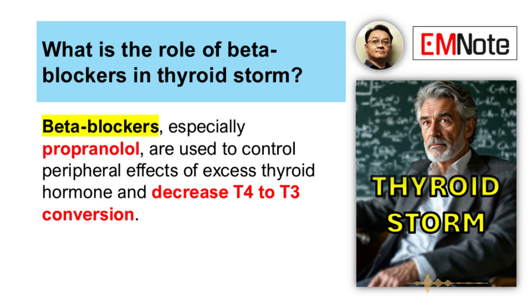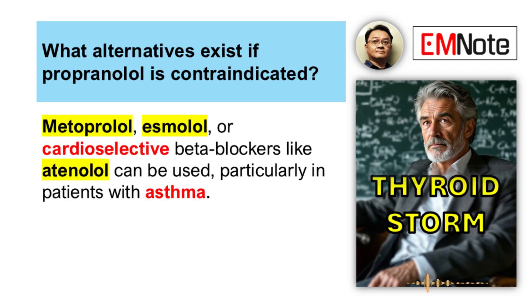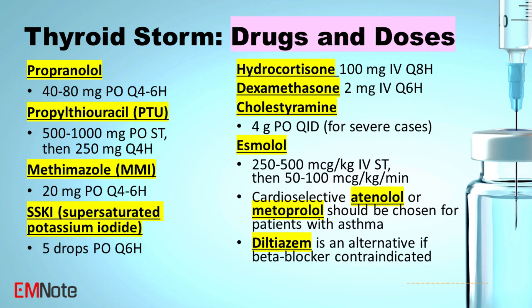Moving to blocking those peripheral effects — that usually means beta blockers. Propranolol is a common choice, maybe 40 to 80 milligrams orally every four to six hours. For an intravenous option, esmolol is good for that — a loading dose of 250 to 500 micrograms per kilogram intravenously right away, then followed with an infusion, usually 50 to 100 micrograms per kilogram per minute.